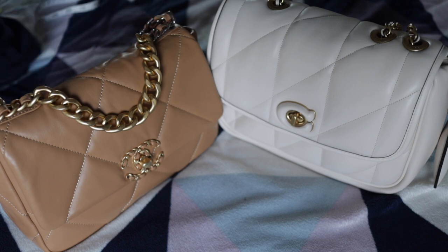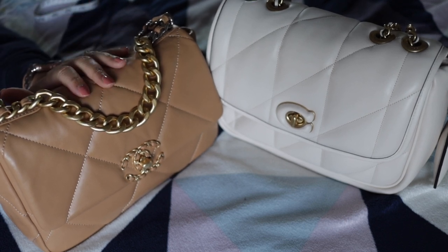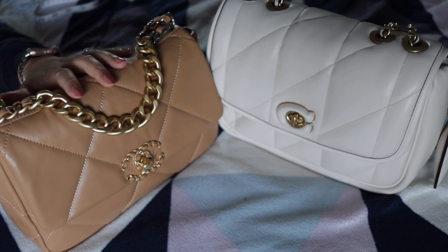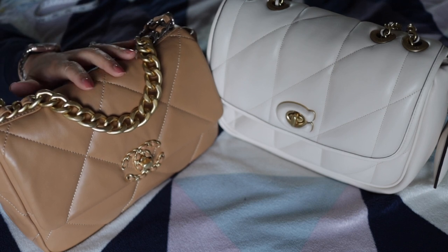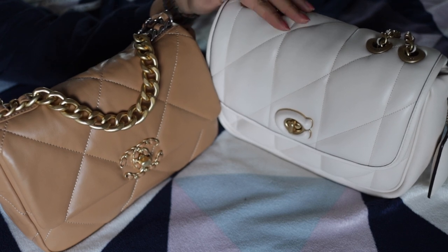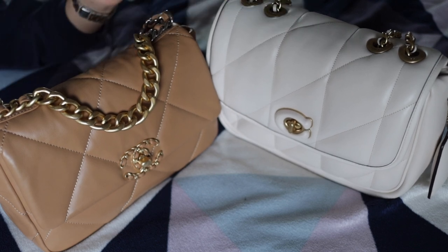I was actually thinking of getting myself a second Chanel 19 in white, but I didn't want to shell out eight and a half thousand dollars. I got this particular one from Vestiaire Collective as second-hand but still paid almost seven thousand dollars for shipping, authentication, and taxes. This Coach one I actually got from Farfetch, brand new from a boutique in France, on sale for seven hundred and nine dollars, and with an additional fifteen percent off it came down to six hundred and twelve dollars including shipping.